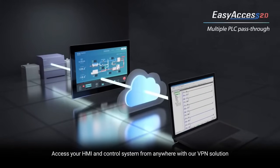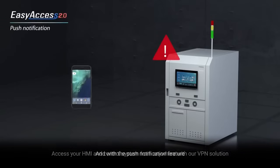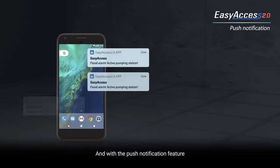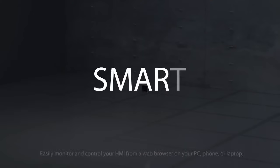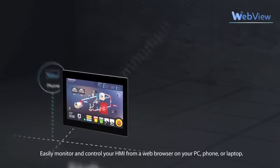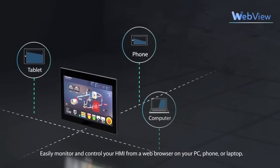Access your HMI and control system from anywhere with our VPN solution. And with the push notification feature, you can stay connected with real-time notifications and apps you already have on your mobile device. Easily monitor and control your HMI from a web browser, on your PC, phone, or laptop.